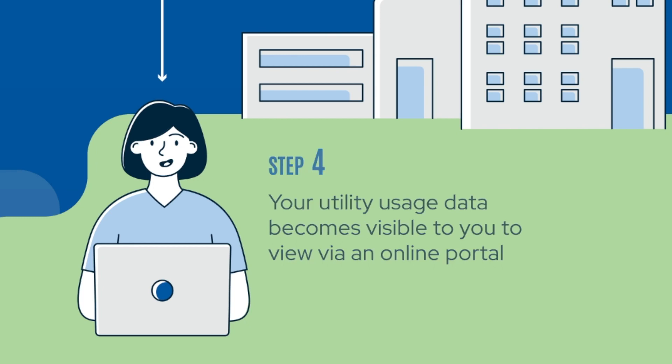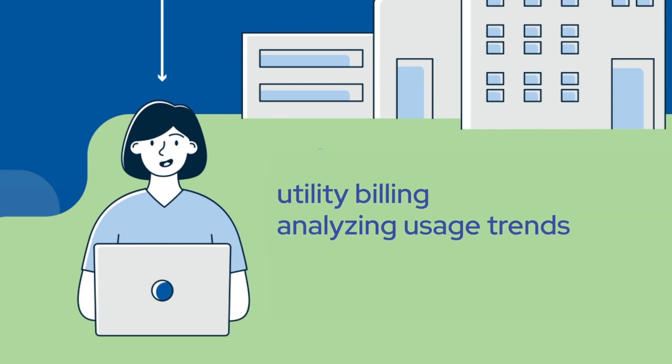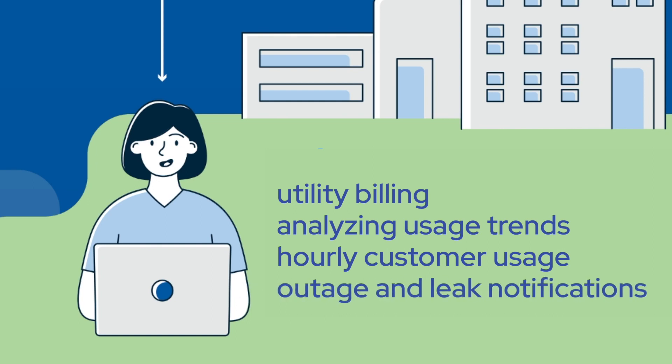The collected data is used for utility billing, analyzing usage trends, providing customers with hourly usage information, as well as advanced outage and leak notifications.